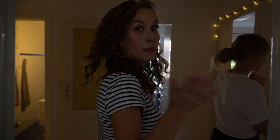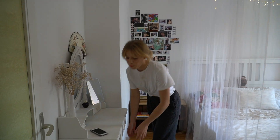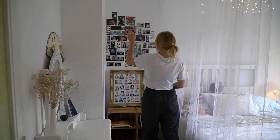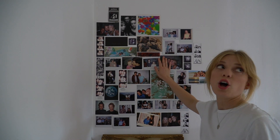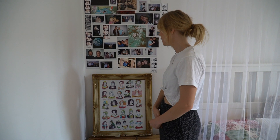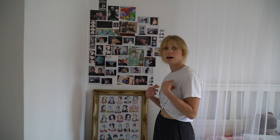Und weiter geht es dann in mein Zimmer. Das ist mein Reich. Wir fangen an mit meinem Schminktisch – der ist ziemlich billig gewesen, den habe ich von Amazon. Er ist auch sehr wackelig, da muss man wirklich aufpassen. Dieser Stuhl zerbricht irgendwann auch, den habe ich auch von Amazon. Das ist so eine kleine Fotowand von mir, die wächst und wächst – ganz viele Fotos von meinen Freunden. Dann noch die Holzkisten, die habe ich auch von Amazon – sieht super stylisch aus, die hat Leo auch nachgekauft.